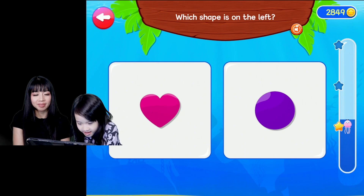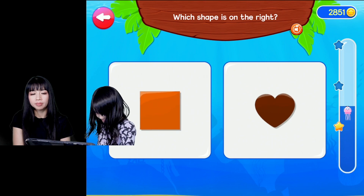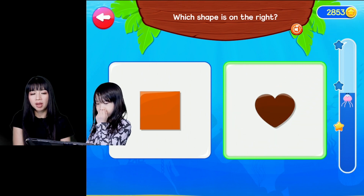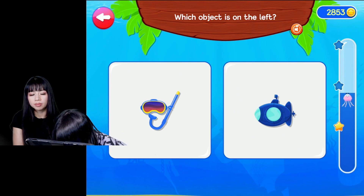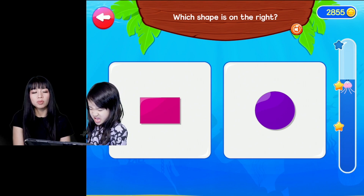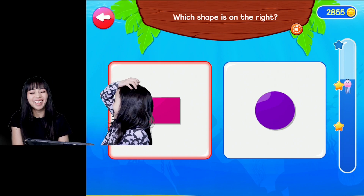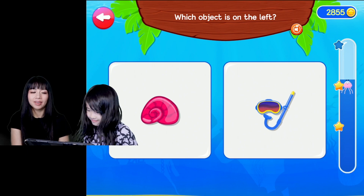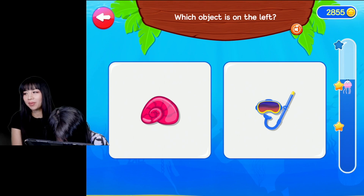Which shape is on the left? On the left. Good job. Which shape is on the right? On the right. Well done. Which object is on the left? Good job. Which shape is on the right? Which one's on the right? On the right. Which object is on the left? On the left. On the left. Okay, you almost got that one wrong.